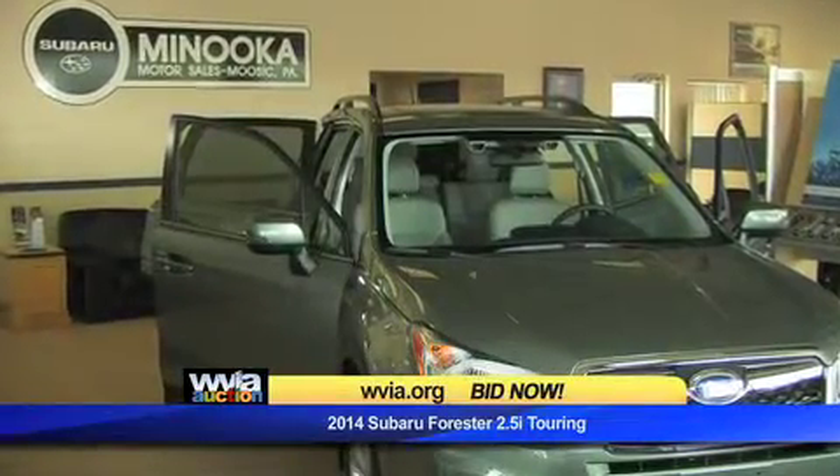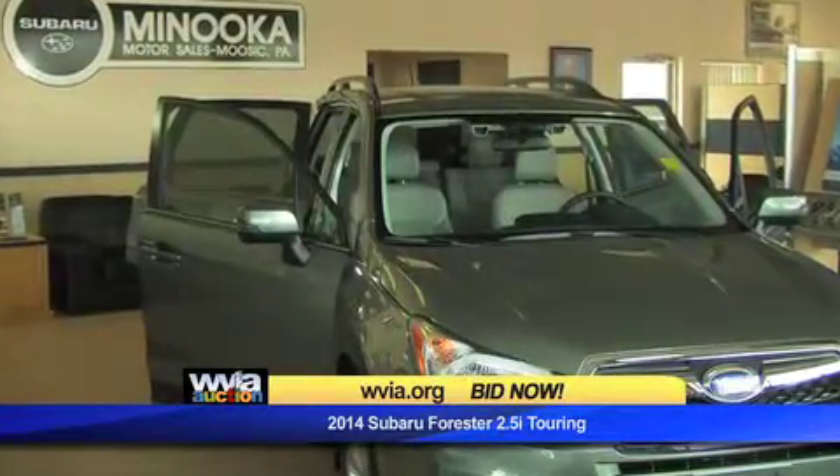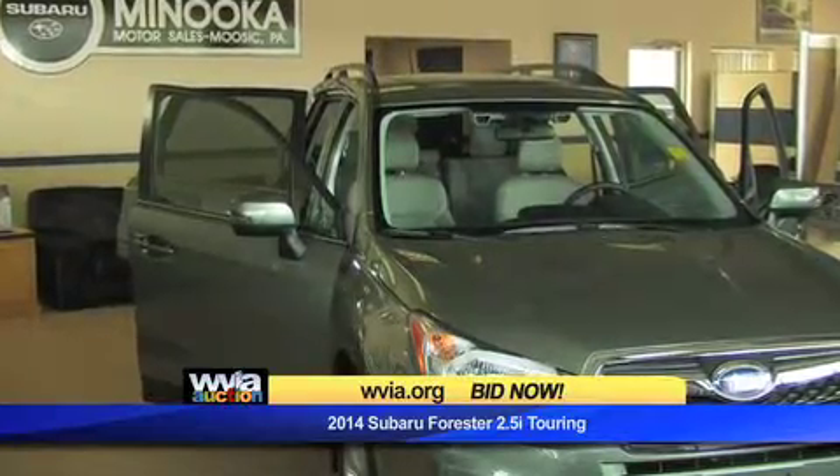So if you're looking to get a great car at a great price, and at the same time support our local treasure and WVIA-TV, this is your deal.